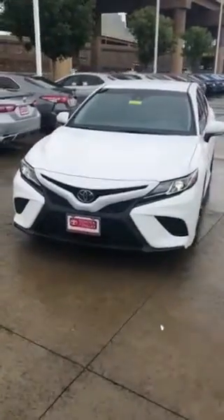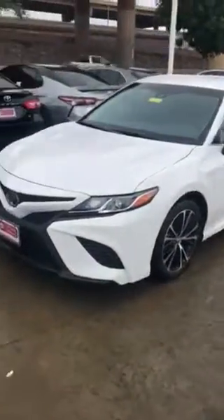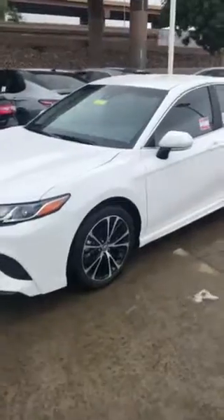Good morning. This is a 2018 Camry SE. This one has the convenience package with push button start and blind spot monitor. Comes standard with navigation.